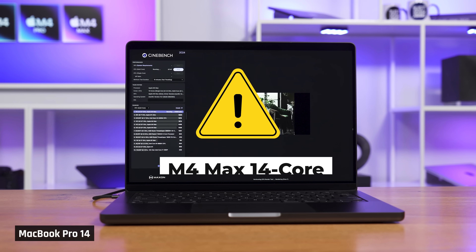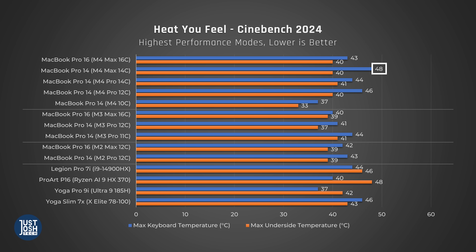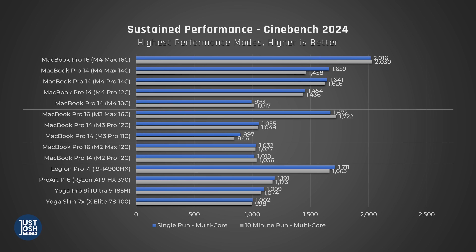A warning about getting a Max chip in the smaller MacBook Pro 14: its cooling solution is not as robust, and the Max chip performs noticeably worse than in a MacBook Pro 16. I'm not saying you shouldn't get a Max chip in a 14-inch — for some buyers this does make sense — but you just won't be getting the full value of what you're paying for.